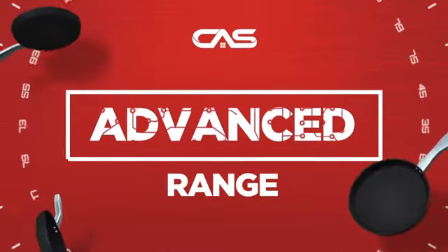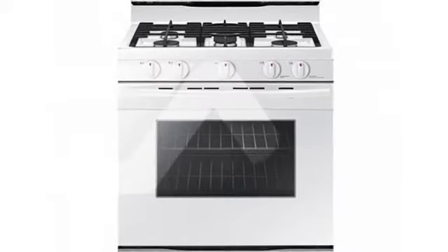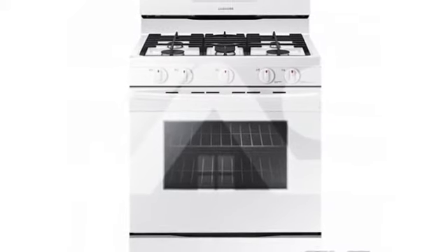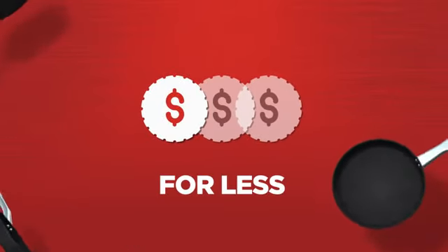Need an advanced range? Try this range model from Samsung. Backed with a full manufacturer warranty, it makes a great range for less.